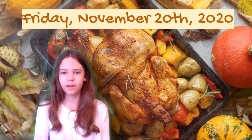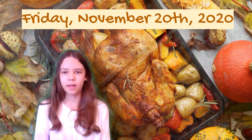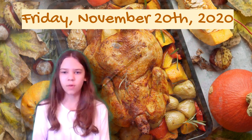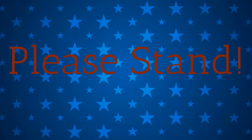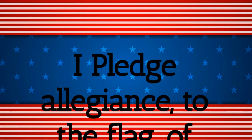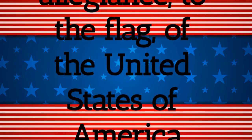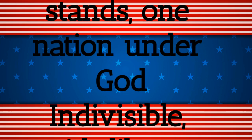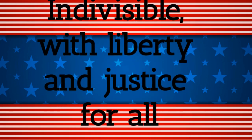Good morning, Homestead Falls Intermediate School. My name is Lily for Mrs. Case's Homeroom Class, and today is Friday, November 20th, 2020. Please stand for the Pledge of Allegiance. I pledge allegiance to the flag of the United States of America, and to the Republic for which it stands, one nation, under God, indivisible, with liberty and justice for all. Please be seated.